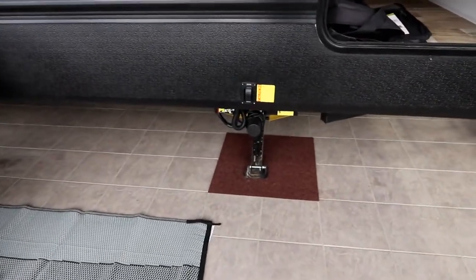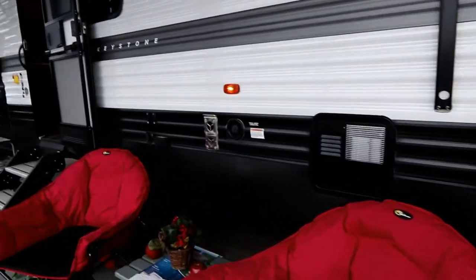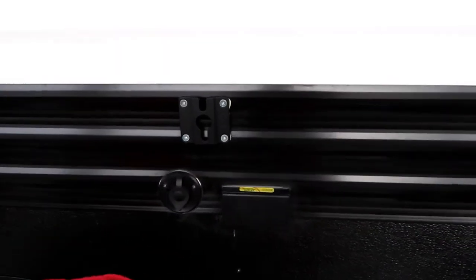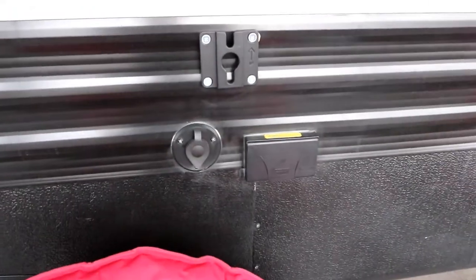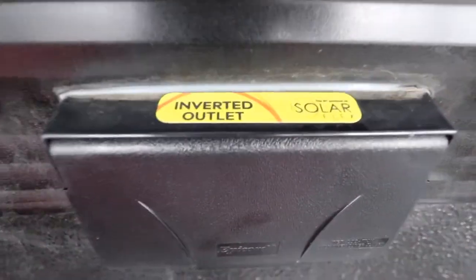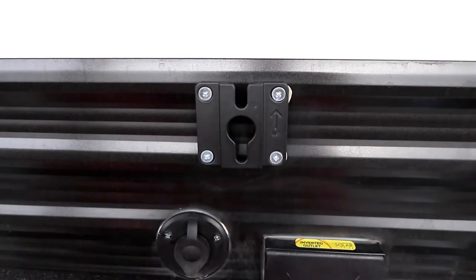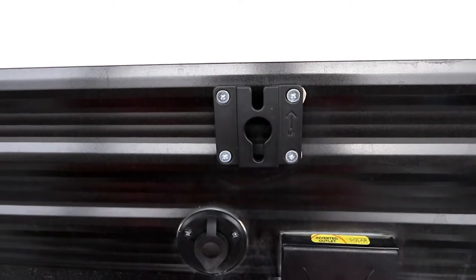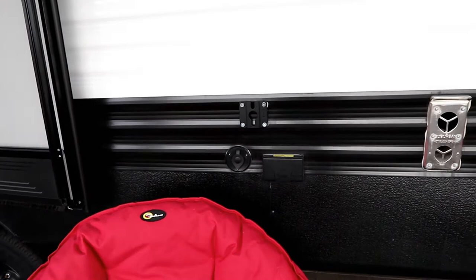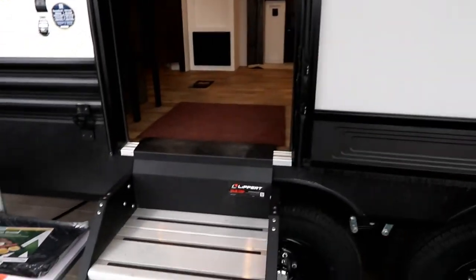There's a power tongue jack as well as stabilizer jacks front and back. A gas-electric water heater is a nice touch. We also have a TV outlet with an inverted outlet, and now we actually have the TV mount — so you can take the TV outside, mount it, and watch TV outside. If you have the inverter, you could be boondocking and watching TV off that outlet because it's taking power through the inverter.